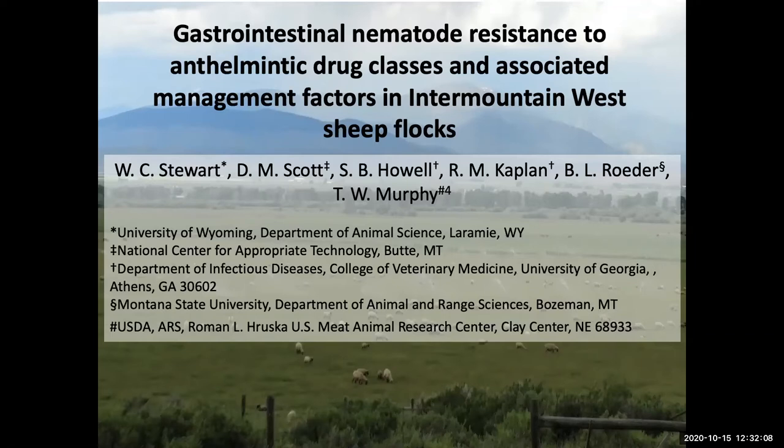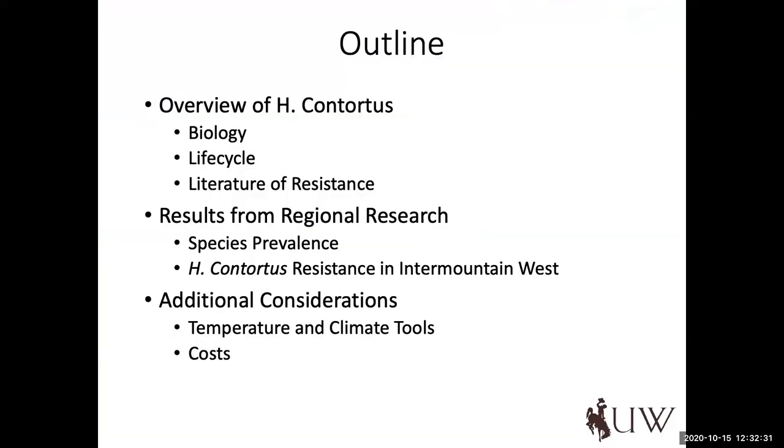Make sure you join us for that next week. Whit, take it away. Thank you, Melinda, and thank you everyone for being on this afternoon. As Melinda mentioned, this is going to be largely a primer for our FAMACHA training next week Thursday. The purpose of today's webinar is to talk about some of the nuance of internal parasite management relative to the main problem — the barber pole worm, or Haemonchus contortus — in our region for irrigated flocks.